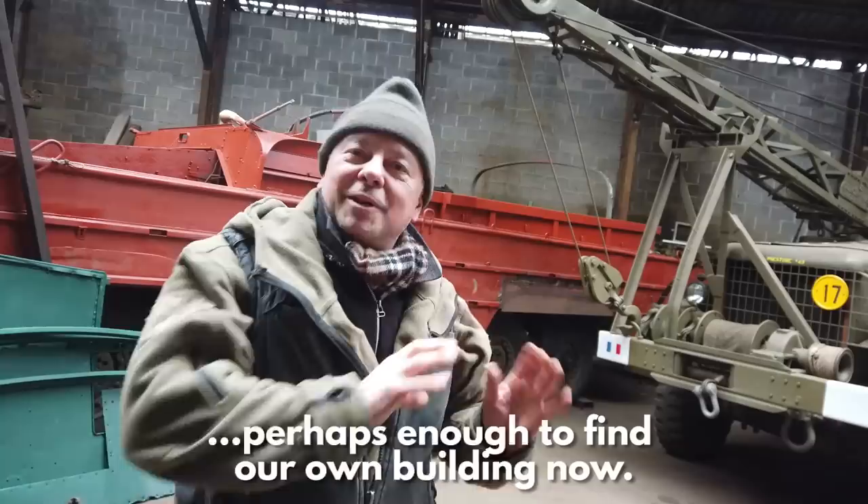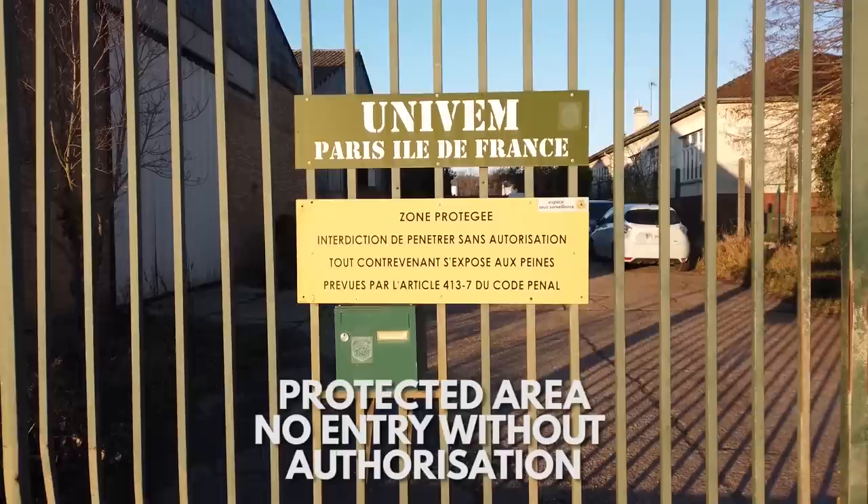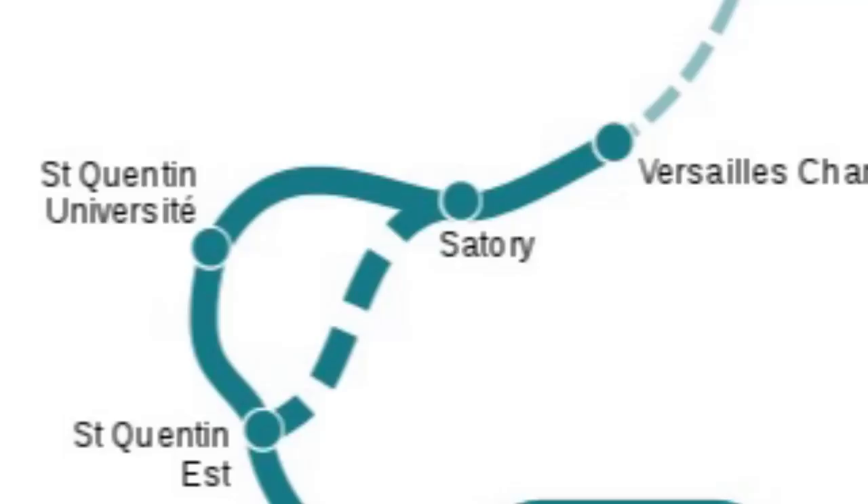And this really is the problem, because the warehouse does not belong to UNIVM. We're actually on an active military site here, and the building ultimately belongs to the French army. Which was fine, until the French government decided it wanted to free up some of the land around here as part of an enormous redevelopment project going on in the Paris region at the moment, called Grand Paris.